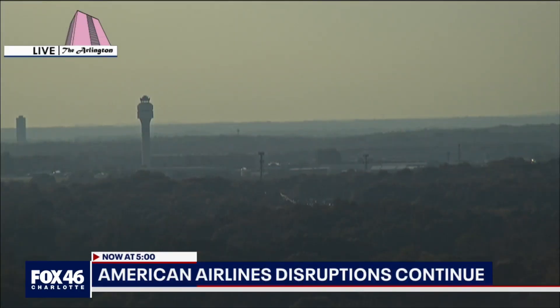Let's take a live look here at Charlotte Douglas International Airport, where problems persist for American Airlines. Some passengers have now been stranded for a fifth straight day after massive flight cancellations. Since Friday, the airline scrapped more than 2,000 flights — about 10% of their total — due to weather problems and staffing issues.